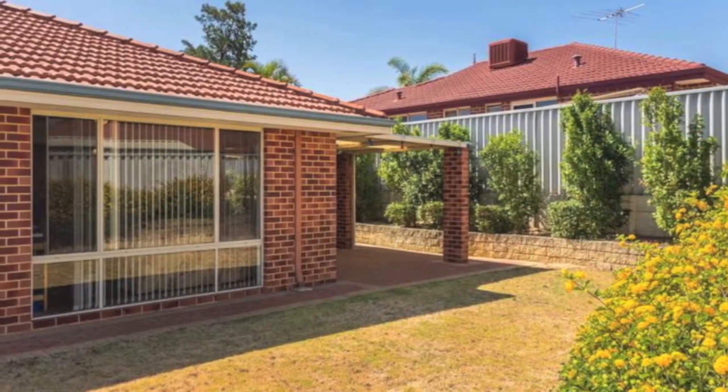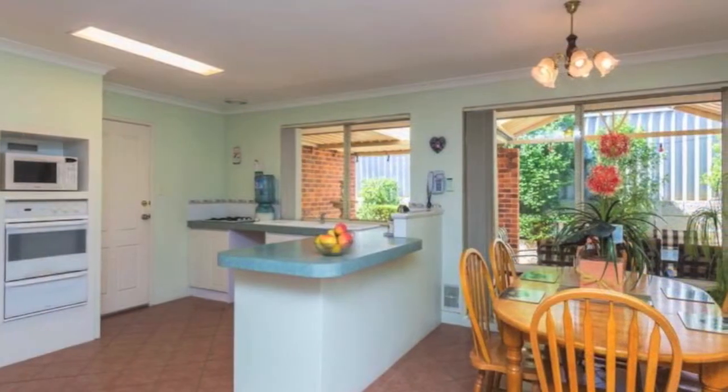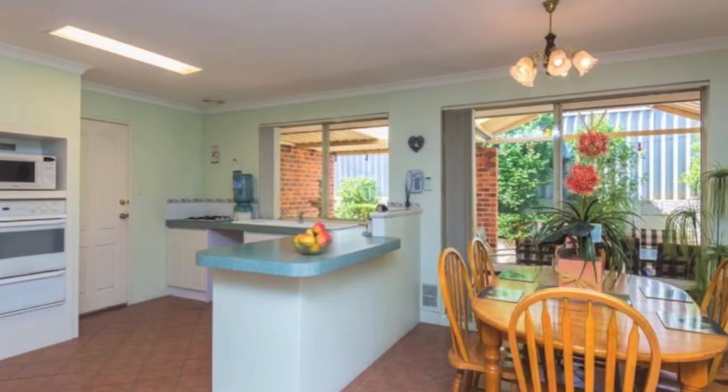Public transport and luscious parklands including Bembridge Park and James Spears Park are only a matter of footsteps away. You will fall in love with this gem of a property.